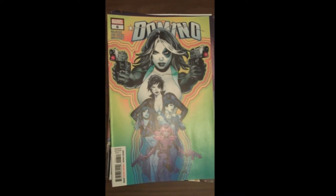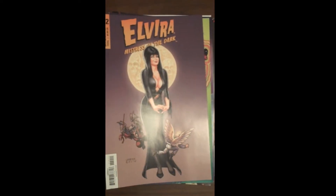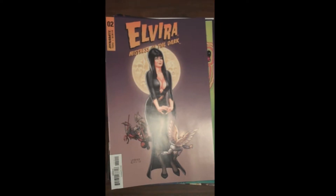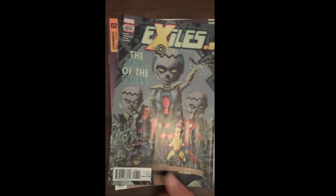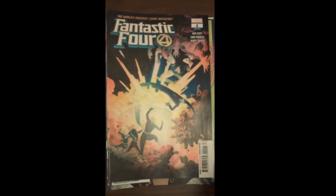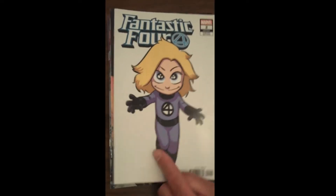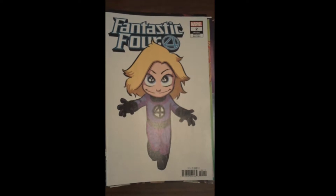From Dynamite Publishing, Issue 2 of Elvira: Mistress in the Dark. Then from Marvel, we have Issue 8 of Exiles. Also from Marvel, we have Issue 2 of the Fantastic Four — Dan Slott's working on this. And some of the variant covers for Fantastic Four Issue 2 are gorgeous, gorgeous, gorgeous.